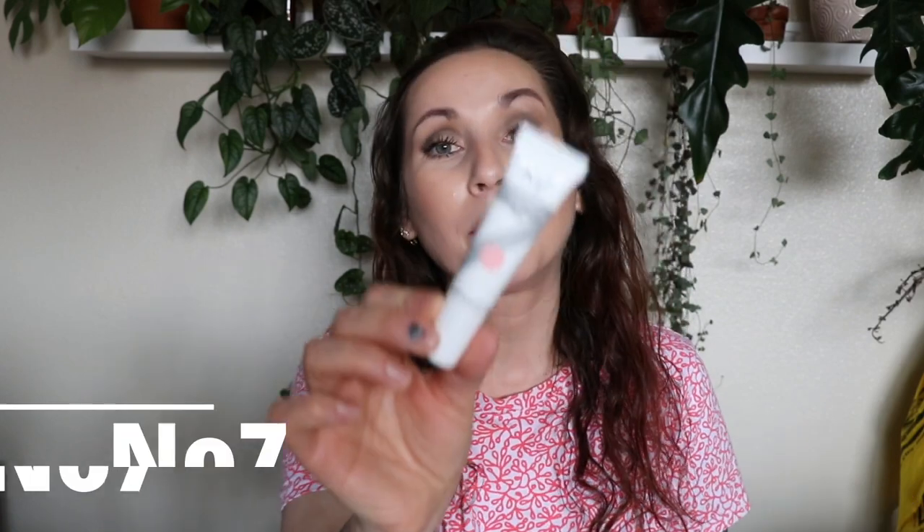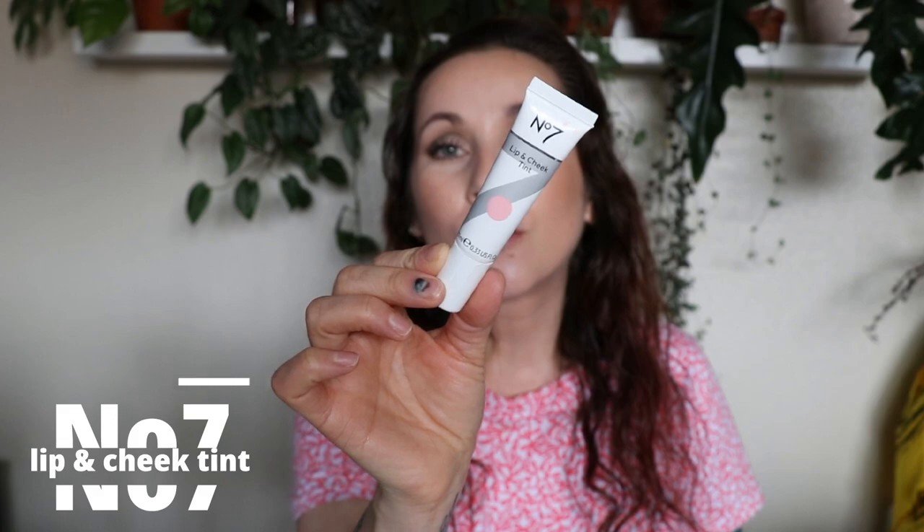An actual fail that I can't find any redeeming qualities in is the No7 Lip and Cheek Tint in the shade Cherry Blossom. I was so excited about the new makeup that No7 was coming out with. I love the brand and I like to try everything they have. I also bought the stick foundation and I was just beside myself with excitement to try that — it didn't work out. I find it to be really stiff trying to glide it on the skin, really difficult to blend, it did not look good on the skin at all, it just kind of sat on top and broke apart really easily. Just not very good, so I returned that.